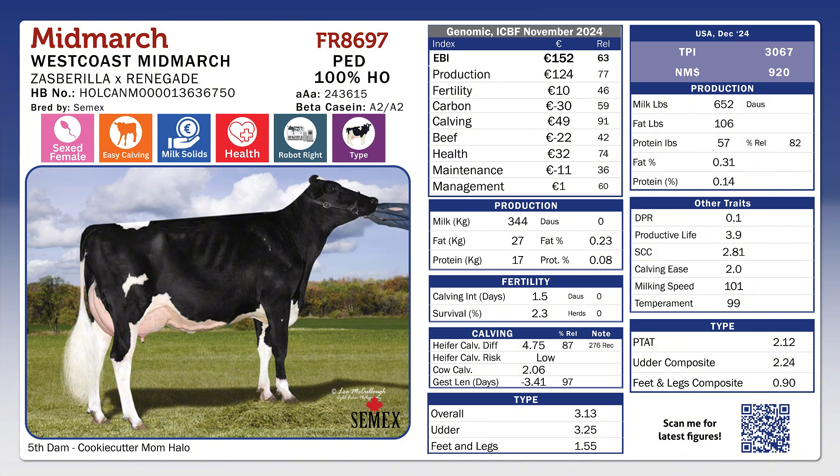When we look at his EBI, he's 152 for EBI, 44 kilos of solids, plus 0.23 fat and plus 0.08 protein — very high components. Breeders are very happy with their Mid-March offspring so far. Overall, they have a lot of strength throughout. His overall type figure on the linear profile is 3.13, his others is 3.25 and his feet and legs is 1.55. Mid-March is a very high components bull that still has a lot of milk, is available sexed and suitable for robots.